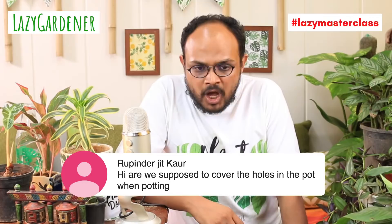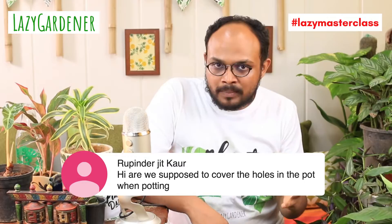Question from Rupindajit Kaur: are we supposed to cover the holes in the pot when potting? Yes and no. We just need to cover it enough so soil cannot pass through but water can find a way out. Always have a drainage hole. The reason for covering it is so that when you water, the water rushes down and goes in a zigzag path so the soil stays while the water drains out.